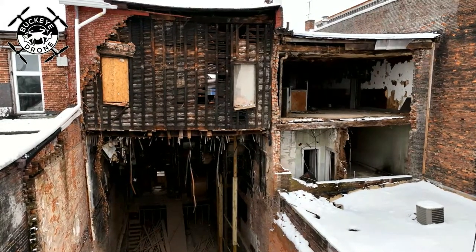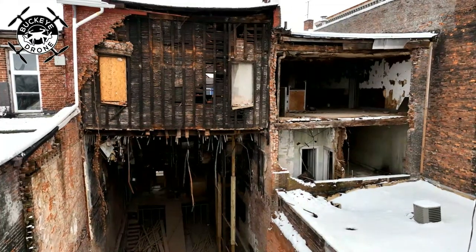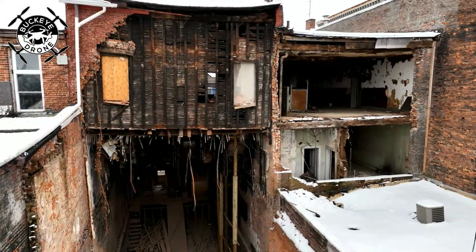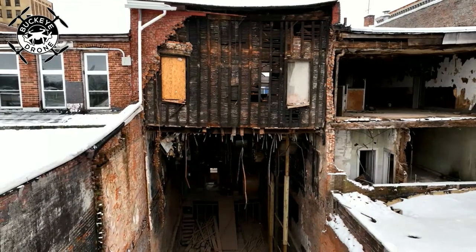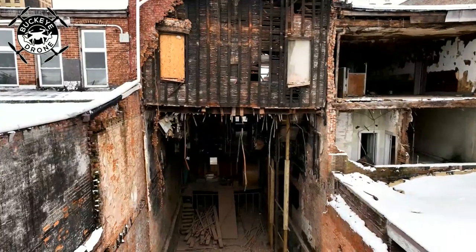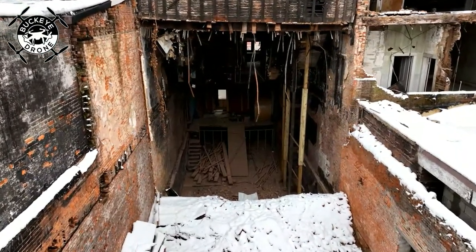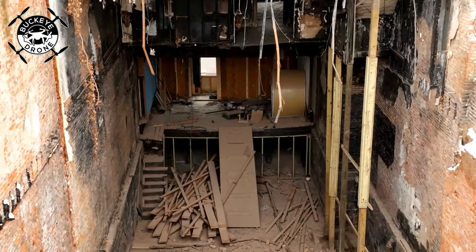I thought I would share the view out back — it looks like it's definitely unstable here in the back, so I thought we would share that out with everybody. Hopefully our stream is coming through; looks like we've got a pretty strong signal. Give me a shout out and let me know if it's coming through.